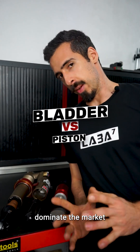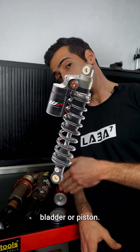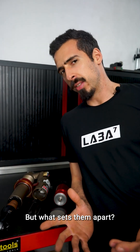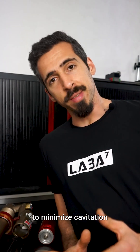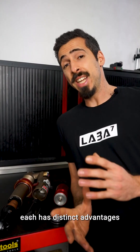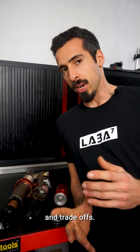Two types of shocks dominate the market: bladder or piston. But what sets them apart? Both work on the same principle — pressurizing the oil to minimize cavitation and ensure smooth performance. However, each has distinct advantages and trade-offs.